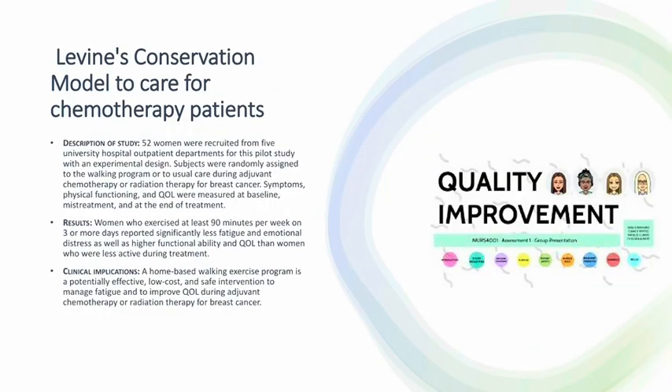Levine's conservation model is useful to care for chemotherapy patients. Description of case study: 52 women were recruited from five university hospital outpatient departments for this pilot study with an experimental design. Subjects were randomly assigned to a walking program or usual care during adjuvant chemotherapy or radiation therapy for breast cancer. Symptoms, physical functioning, and quality of life (QOL) were measured at baseline, mid-treatment, and at the end of treatment. Women who exercised at least 90 minutes per week on three or more days reported significantly less fatigue and emotional distress as well as higher functional ability and QOL than women who were less active during treatment.